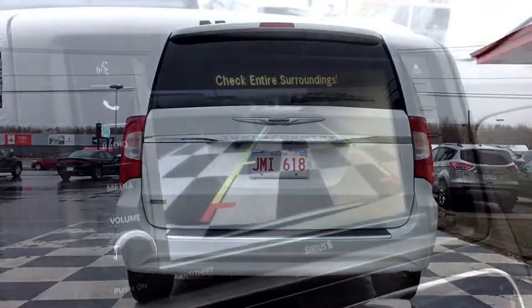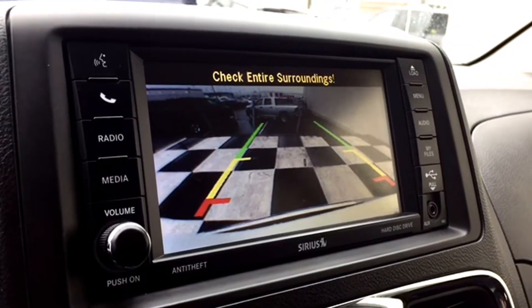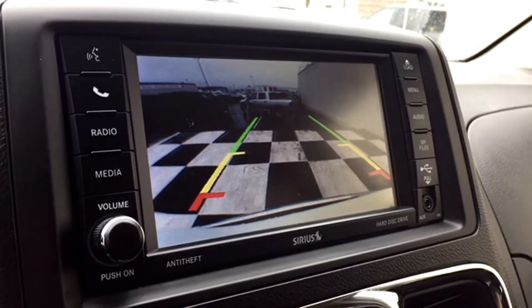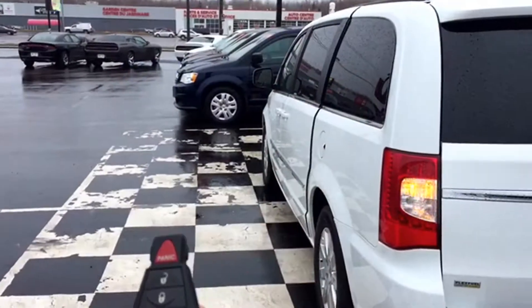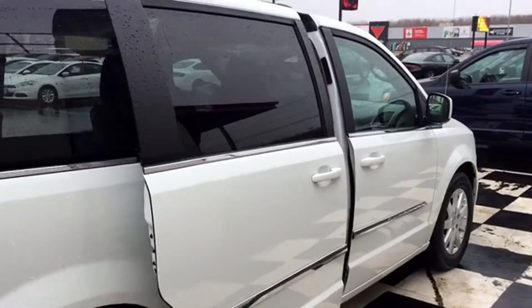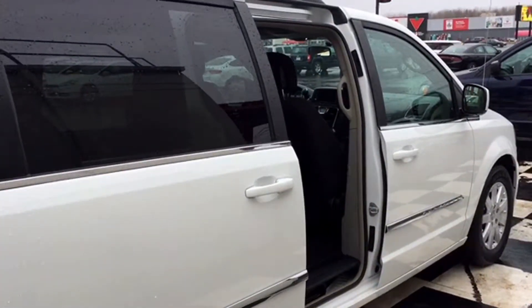It's a lifesaver on busy days. Simply throw your van into reverse and an image appears on your multimedia screen with on-screen grid lines showing you exactly what's behind you and how much space you have to back out. Your keychain has just about all the controls you need to get the whole family on the road without hesitation. You can open both passenger doors as well as the liftgate with the keys that are in your hands.